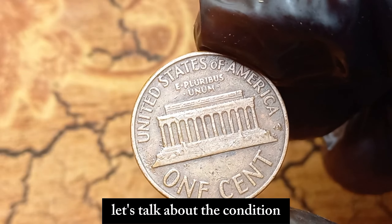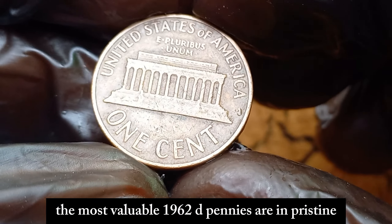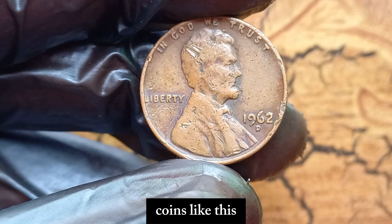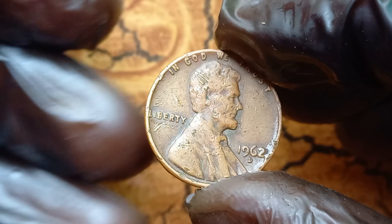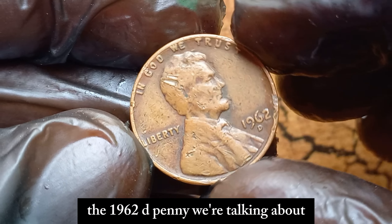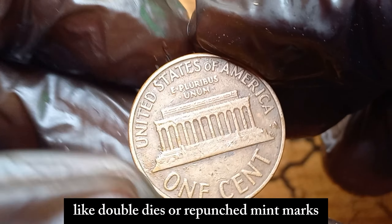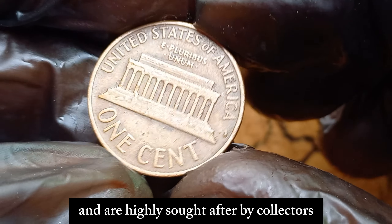First, let's talk about the condition. The most valuable 1962 D pennies are in pristine, uncirculated condition, meaning they've never been used in everyday transactions and have no wear and tear. Coins like this are graded by professional grading services, and a high grade can significantly boost their value. But it's not just the condition that matters. Some of these pennies were struck with errors, like double dies or repunched mint marks, which occurred during the minting process and are highly sought after by collectors.